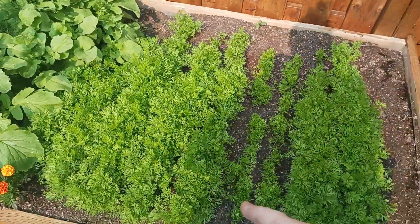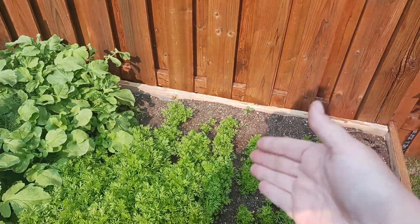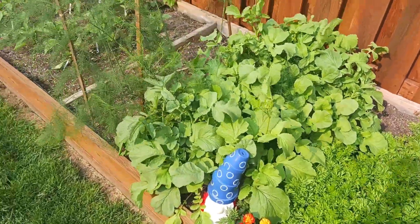We're going to come through and thin those — that's a job for tomorrow. This was also a later situation because we decided to paint the fence after we already planted the carrots and ended up stomping all over them, so we had to kind of replant here.